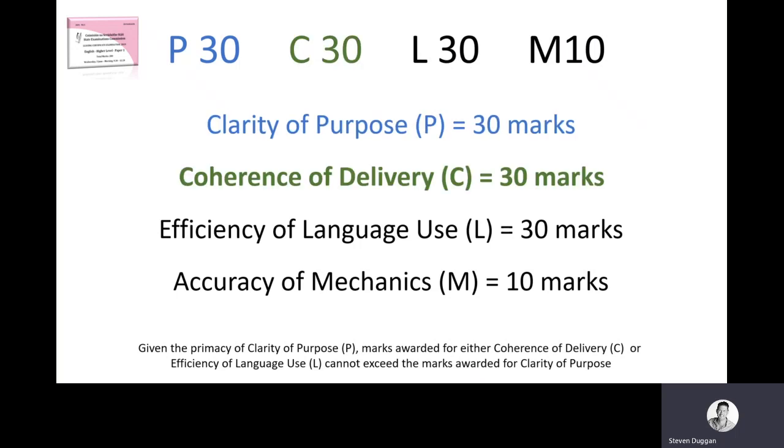Then we come to coherence of delivery. A truism often thrown out is that this means having a clear beginning, middle and end. But two of the greatest books ever written by Irish authors — Laurence Sterne's Tristram Shandy and Flann O'Brien's At Swim-Two-Birds — would abjectly fail that standard. What coherence really means is: do I know what he or she is on about? Do they digress so much that I'm getting lost? Or are they using words they don't really understand, making it confusing? If you set out to make a claim at the start, do you succeed in making that claim by the end, backing up points with evidence and following the narrative arc to a satisfying conclusion?